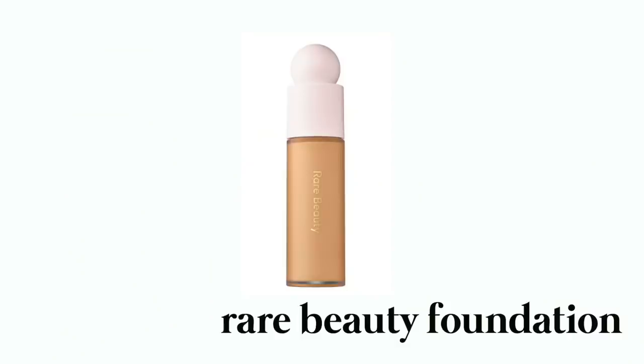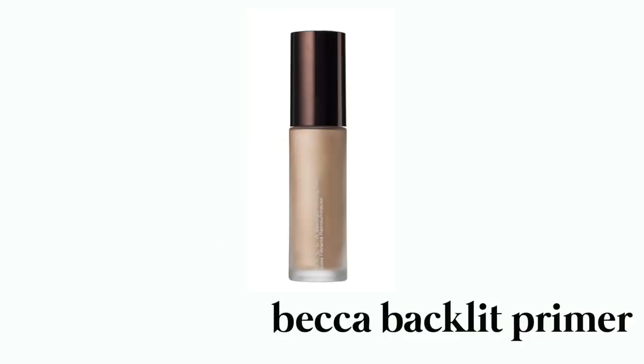I also love Rare Beauty's foundation — I might like this one a little bit more. I was really impressed by it. It gives you a really good finish — not super glowy but not too matte, which is what I currently need because I go a little overboard with the oils. I love how it applies to your skin and it's also a really good price. The Becca Backlit Primer — this has been one of my holy grail products for probably three years now. I put it on before my foundation or tinted moisturizer and it makes my skin glow. Your makeup stays on much longer, goes on better, and it gives you a healthy glow.